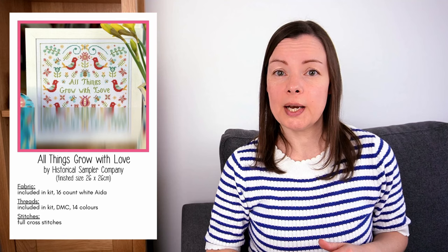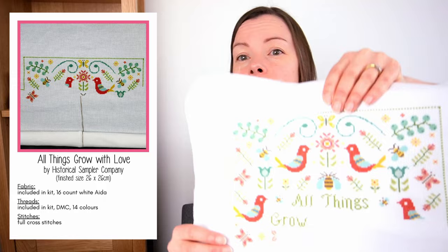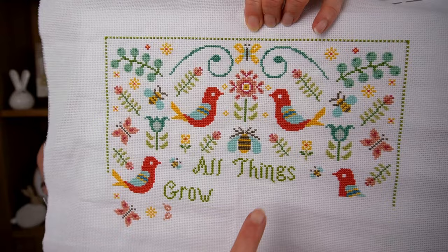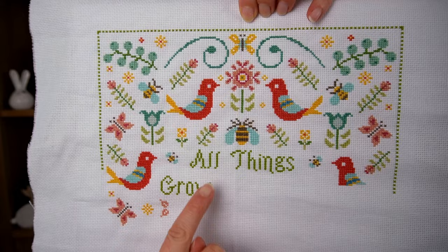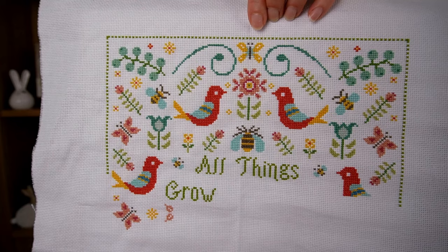The next WIP is 'All Things Grow with Love' by the Historical Sampler Company, which was kindly gifted to me. We now have parts one, two and three out. I'm doing pretty well — part two finished just about where the bottom of the wording is and I've made a little start into part three. It's looking so pretty. I quite like stitching wording actually. The final fourth part is out on bank holiday Monday, and I don't think it'll take me too long to finish.